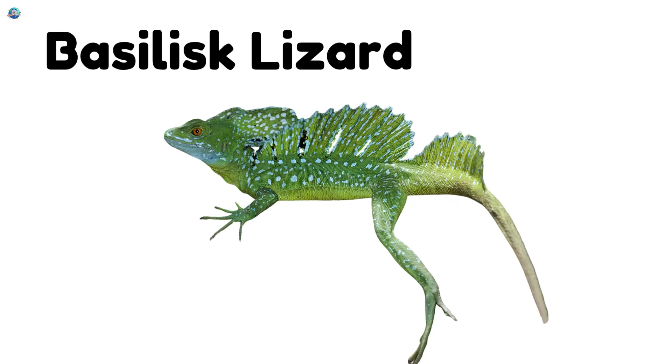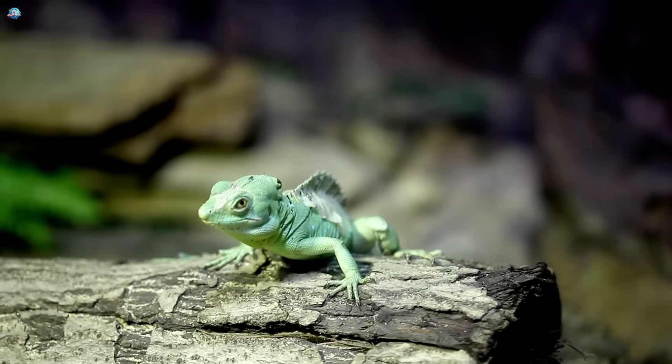Basilisk Lizard. This lizard can run on water. It's called the Jesus lizard.